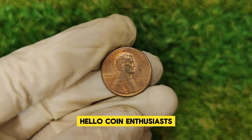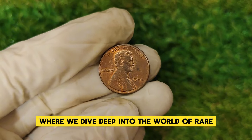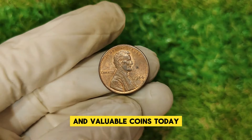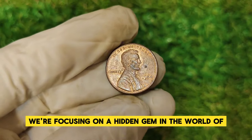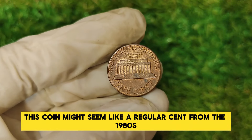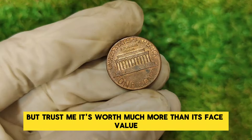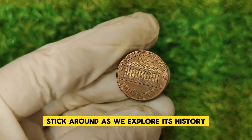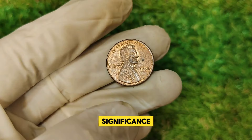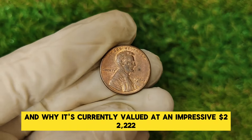Hello coin enthusiasts! Welcome back to our channel, where we dive deep into the world of rare and valuable coins. Today we're focusing on a hidden gem in the world of numismatics: the 1984 Lincoln one-cent penny. This coin might seem like a regular cent from the 1980s, but it's worth much more than its face value. We'll explore its history, significance, and why it's currently valued at an impressive $22,222.